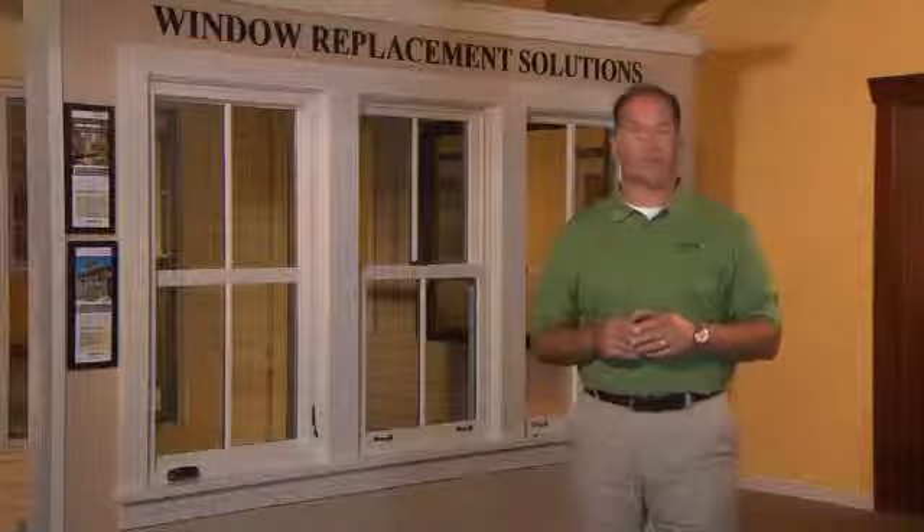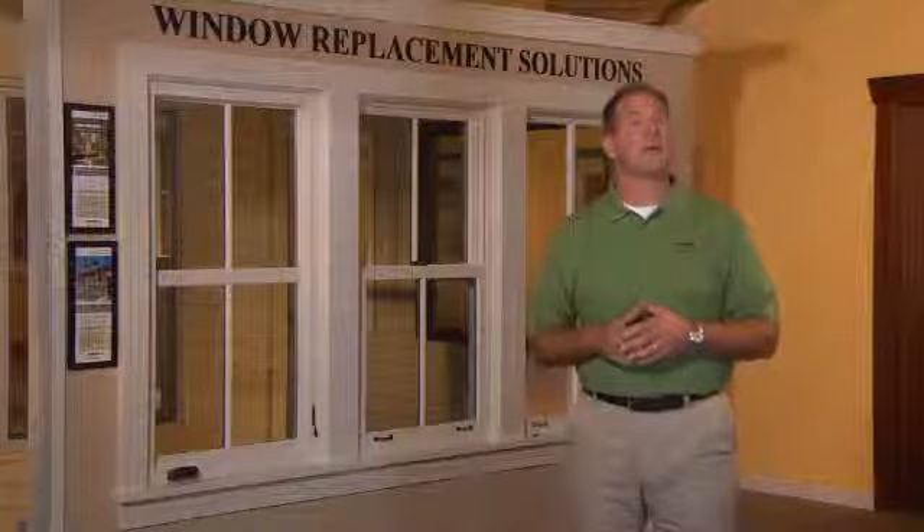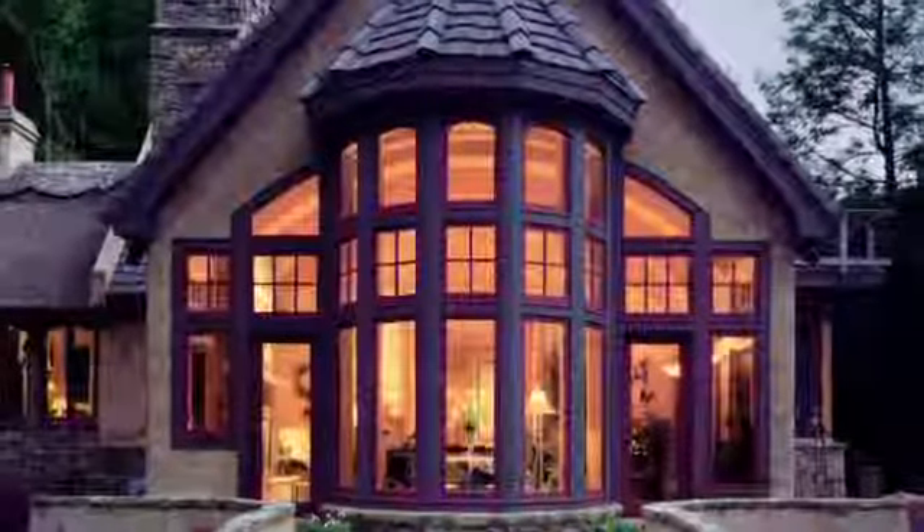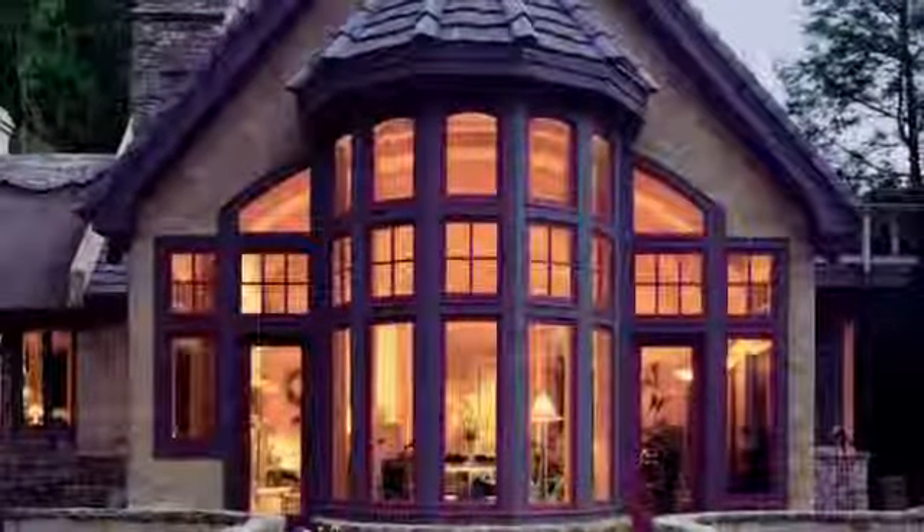Windows are one of the most critical features of your home. They bring in light and air and keep out the rain, heat, and cold. And from the outside, your windows make a statement about you, and the design of your windows gives the world a clue about your personal style. I'm going to give you a basic course in windows — let's call it Windows 101. I'm going to talk about different styles and features, and what you should look for when choosing windows for your home.